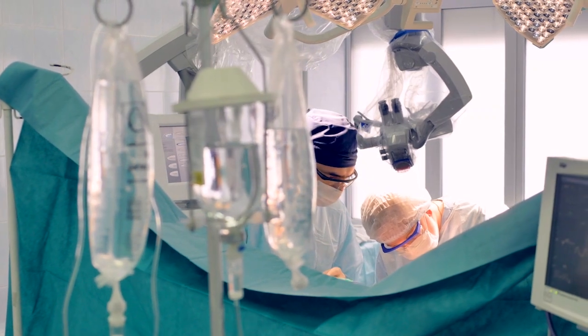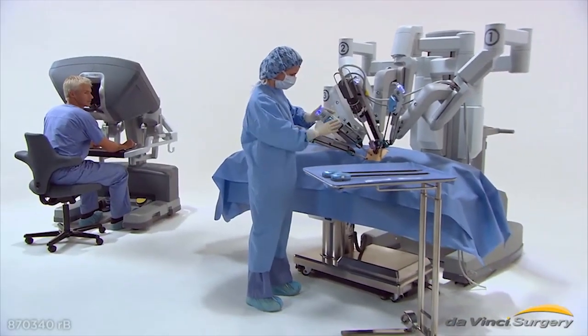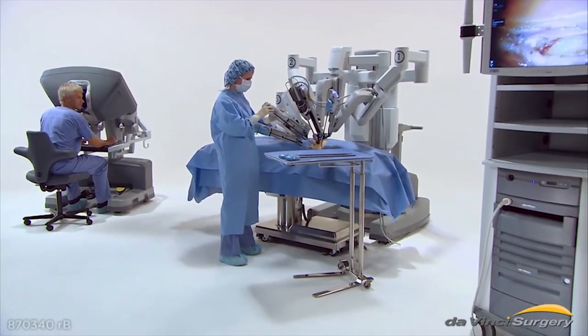One of the biggest drawbacks to having surgery is the time it takes to recover, with days spent away from work and normal daily activities. But high-tech robotic surgery is helping patients recover faster.